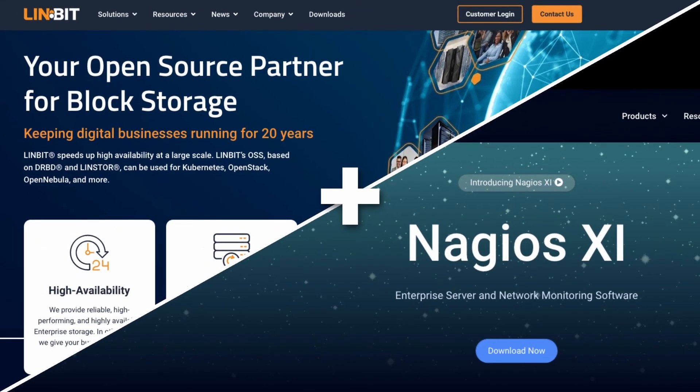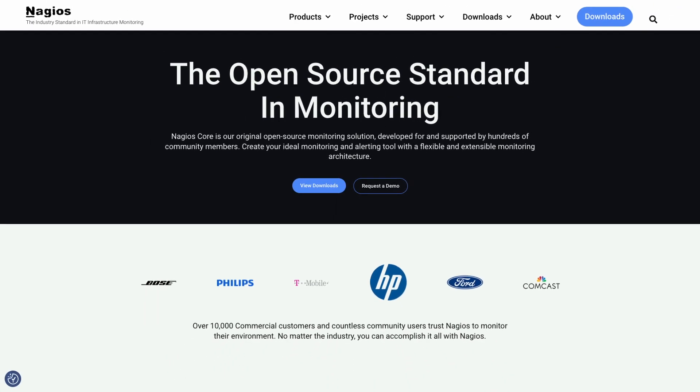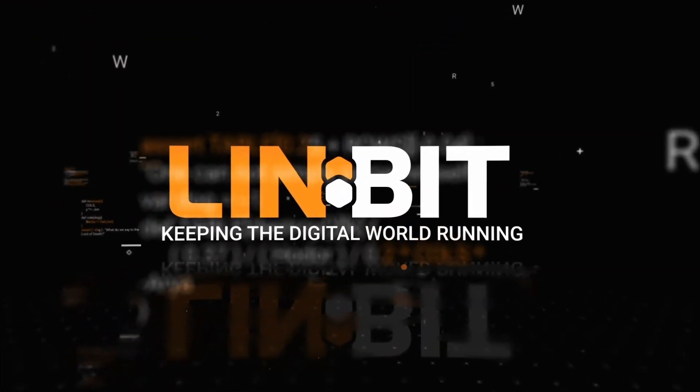Limbit and Nagios have been a dynamic duo since 2016, when we joined forces to create the original technical guide for an HA Nagios XI deployment on RHEL 6. Limbit has been supporting Nagios deployments ever since, to ensure that you get the most out of your monitoring solution.